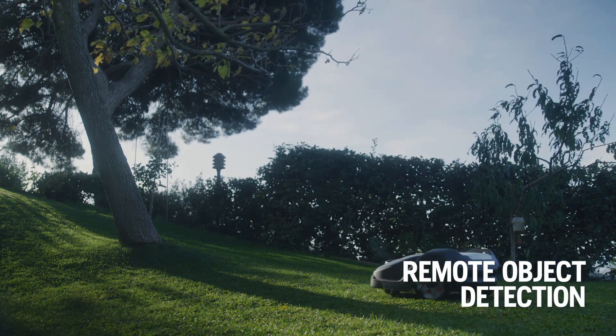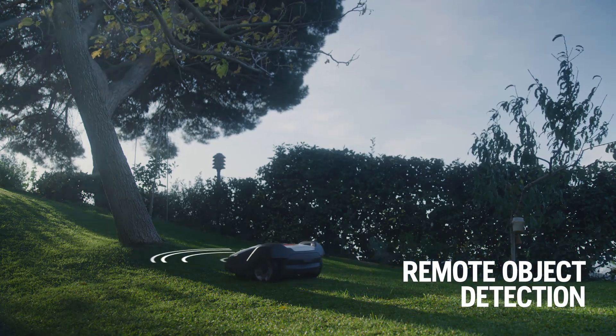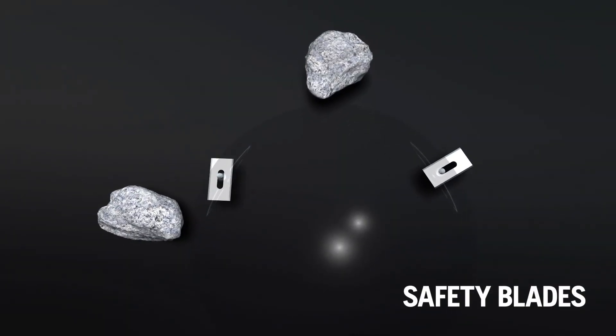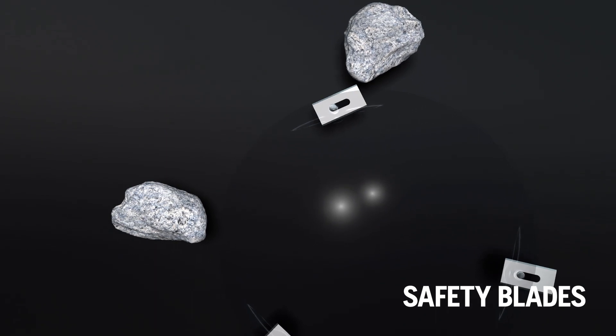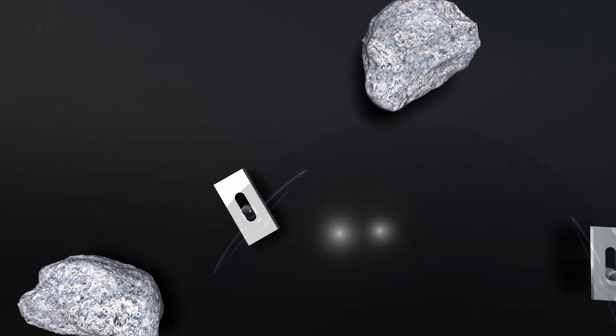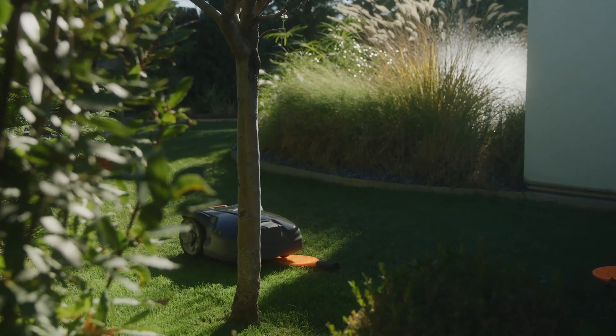Built-in sensors detect objects and lower the speed to avoid hard collisions. The razor-sharp blades are designed for efficient and continuous mowing. As they are pivoting on the cutting disc, they fold away when they touch objects other than grass.